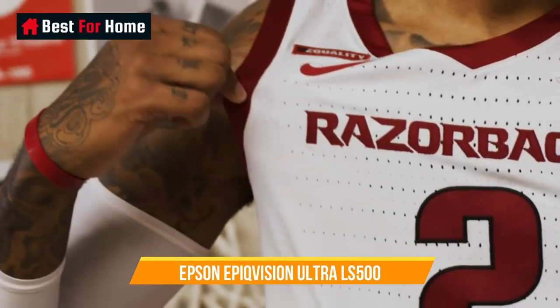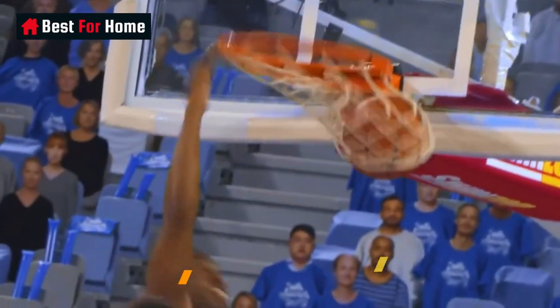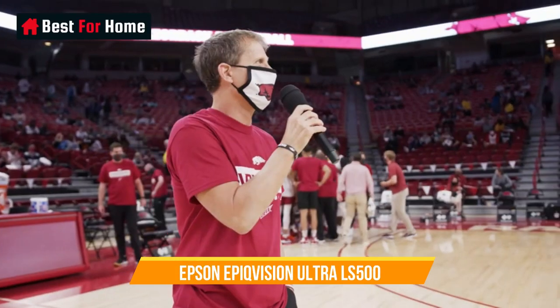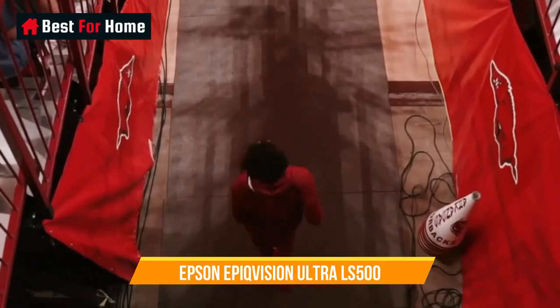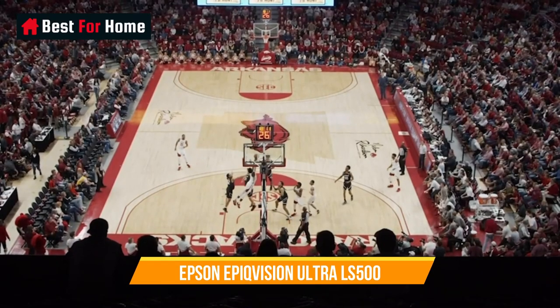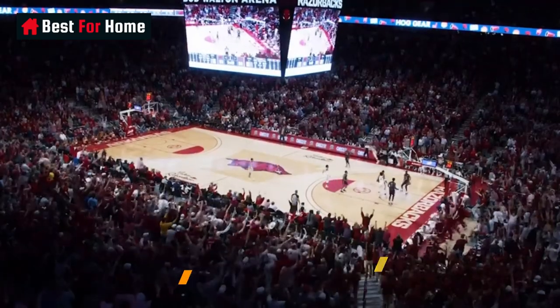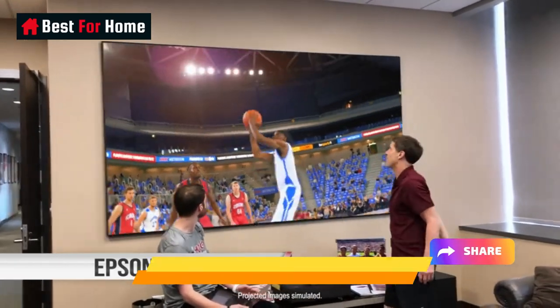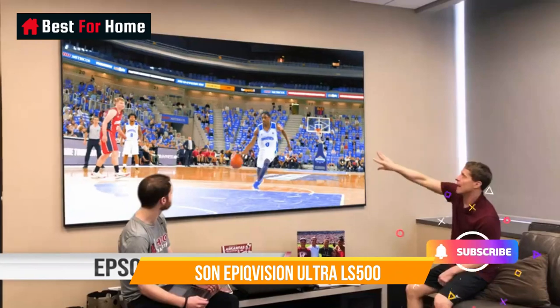Number 12: Epson EpiqVision Ultra LS500. If you need the brightest possible image, Epson's LCD-powered EpiqVision Ultra LS500 at $3,899 delivers. It's rated at up to 4,000 lumens, making it one of the brightest ultra-short-throw projectors in any price range. It supports HDR10 and HLG and is sold with both 100-inch and 120-inch ALR screens, making the price effectively lower. The main drawback is that it only offers double the pixels of 1080p rather than 4 times like competing DLP tech, and it offers a relatively weak 10-watt built-in speaker system.